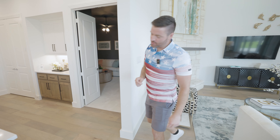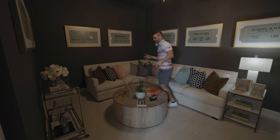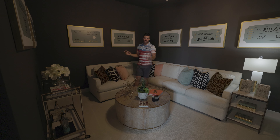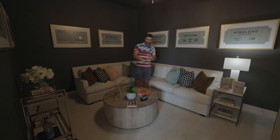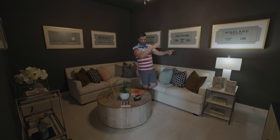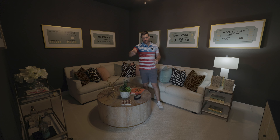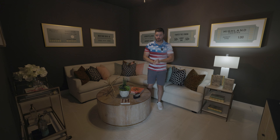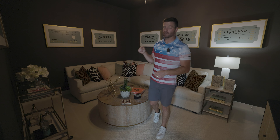One thing I forgot to show you which is extremely important is the media room. The media room is a great size — they've got a TV in here but you can put a projector, do rows of seating, whatever you want. They painted it dark, which is a beautiful touch — painting a media room dark makes it so much better. The location of this is awesome: most media rooms in Texas are going to be upstairs, and a lot of times people won't hang out upstairs. But this one goes directly from your kitchen and living space right into the media room, so it's going to get used a lot more. I see this in Highland and Perry Homes, and I absolutely love the location of this one.